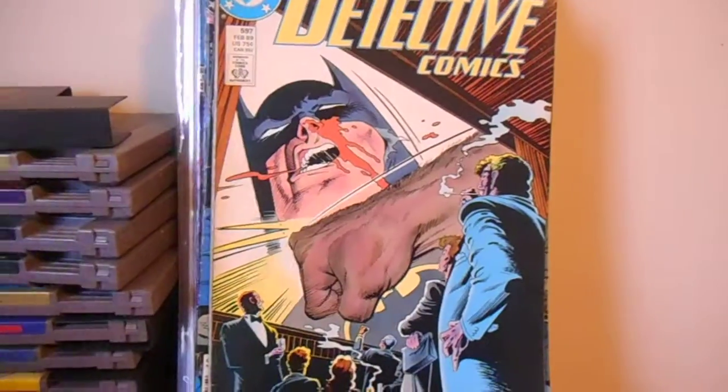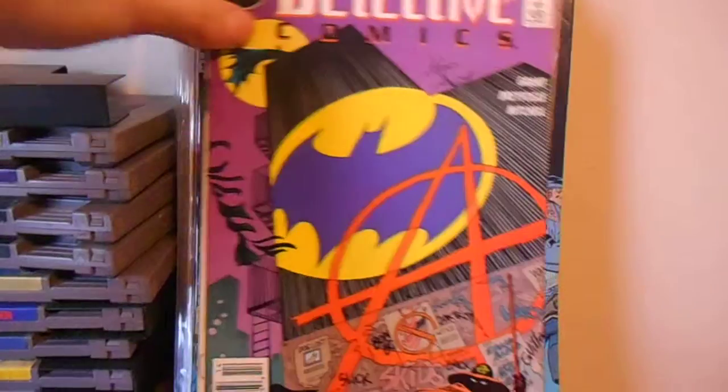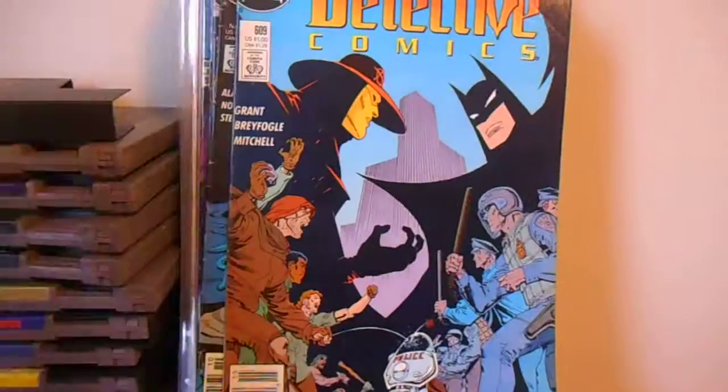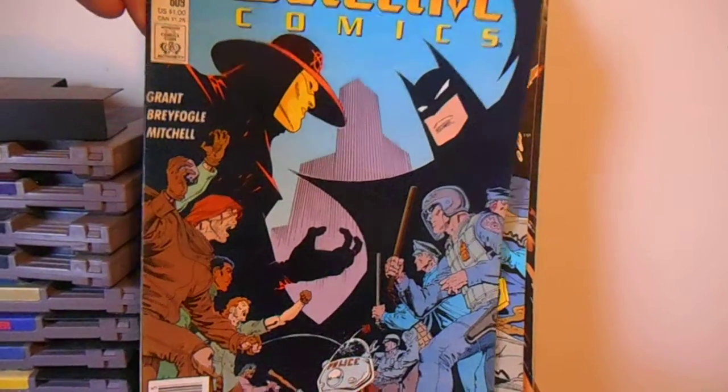It's kind of interesting — it's a cool cover. I don't know, that might be the first appearance of Anarchy. I really don't know — you guys probably know.